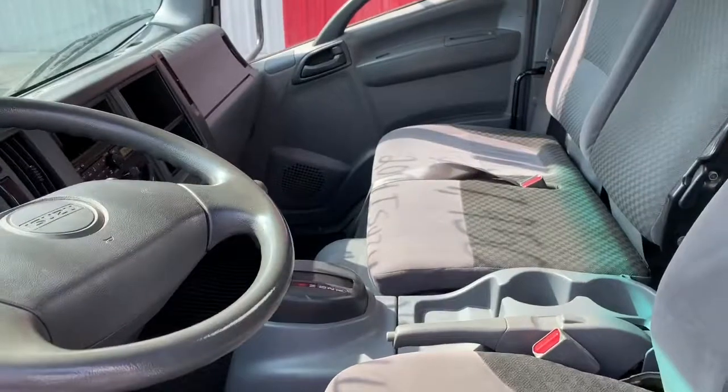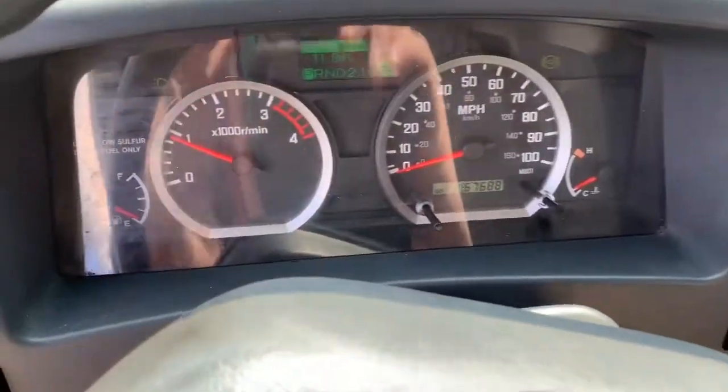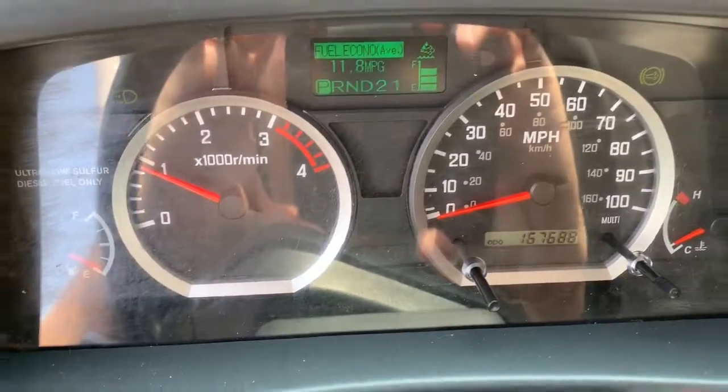As you can see, the inside is in great shape. It's got 167,000 miles on it.